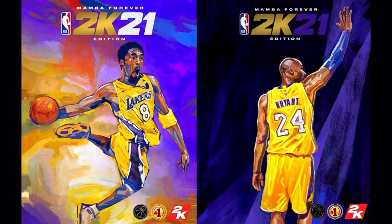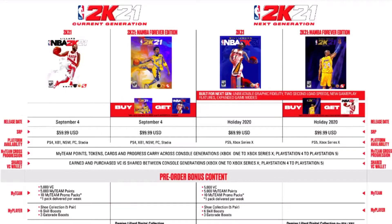They have revealed the Mamba Forever Edition for 2K21 and it looks amazing. I love these covers. These covers are better than Zion Williamson and Damian Leonard. These look awesome and I'm pretty sure I'm getting one of these.